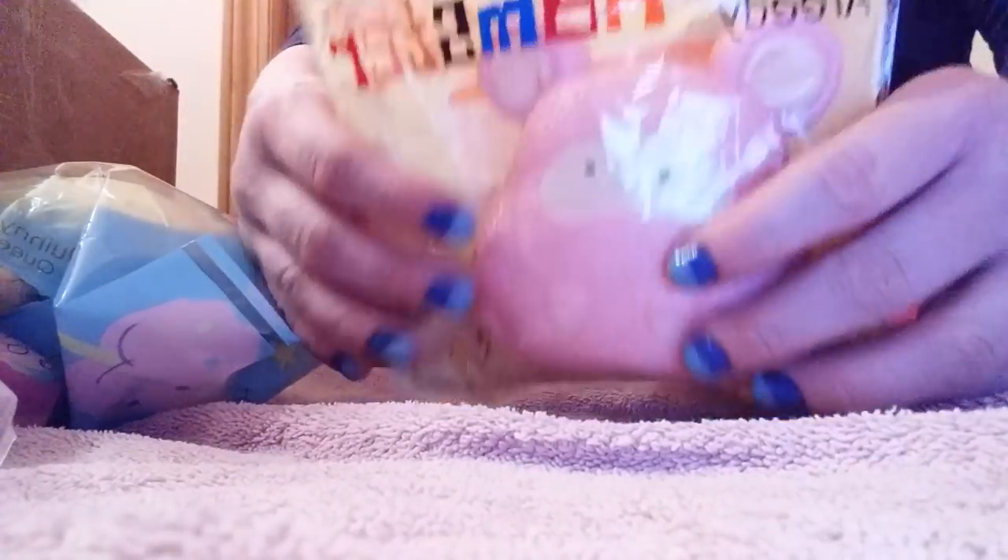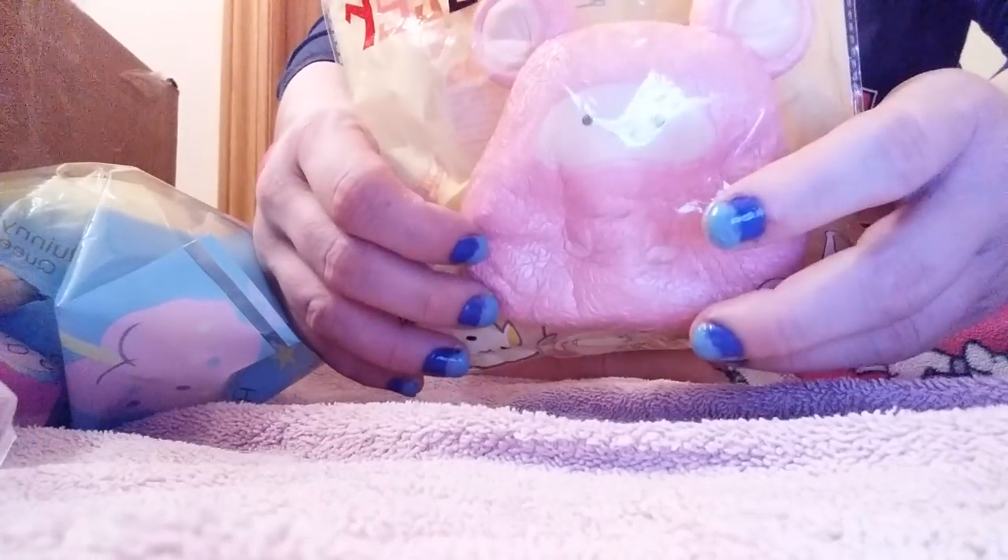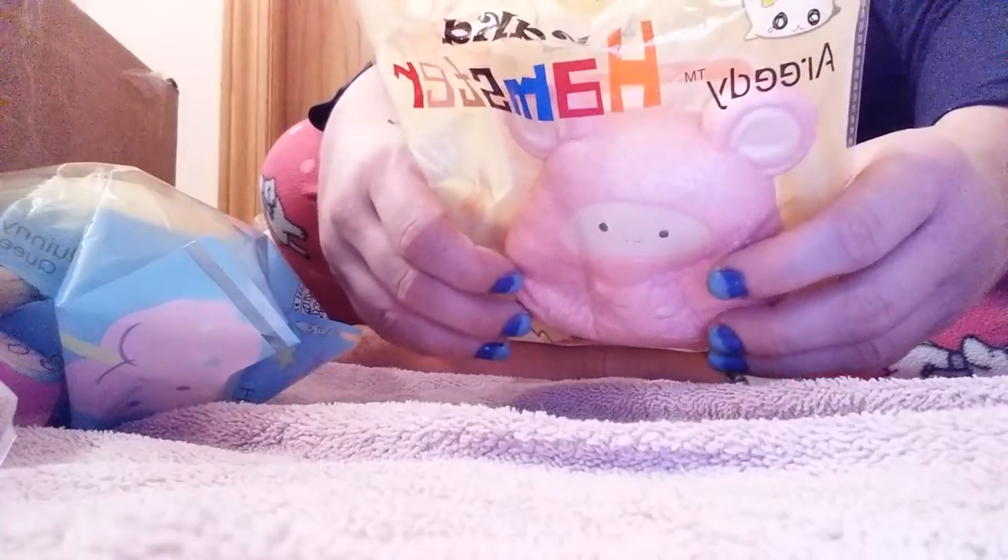I actually got this recently from Skittlesquish. She was just going through my wish list when I bought an item and said, 'Oh I have this, I can give it to you for free.' So yeah, I got my dream squishy - a caca hamster. I know it's not like a big expensive brand, but this thing is so soft.